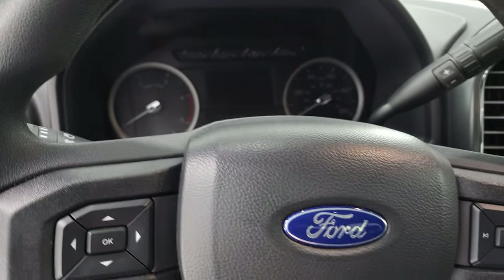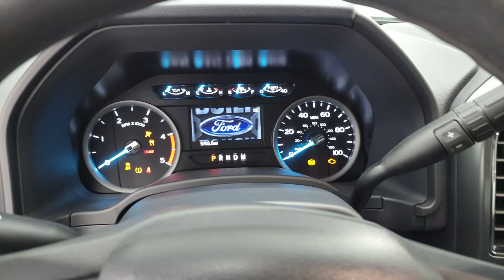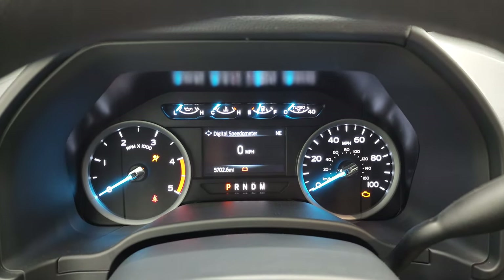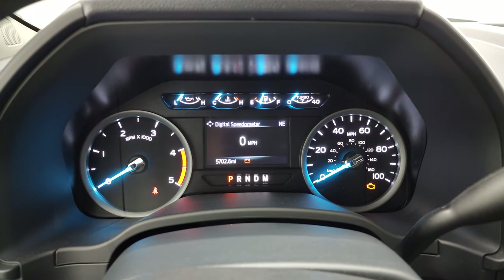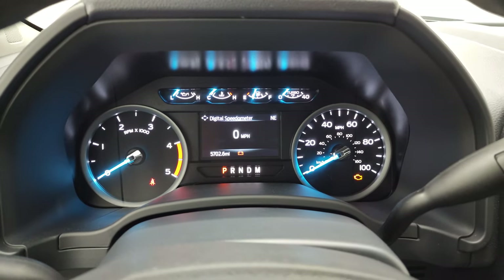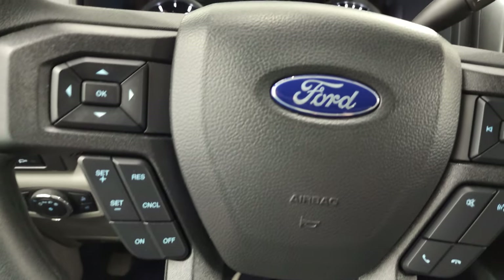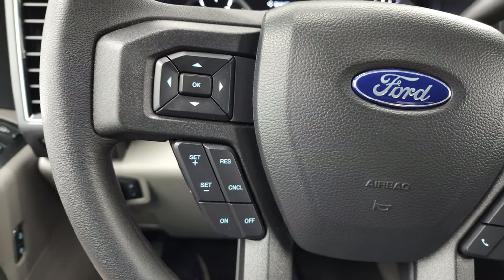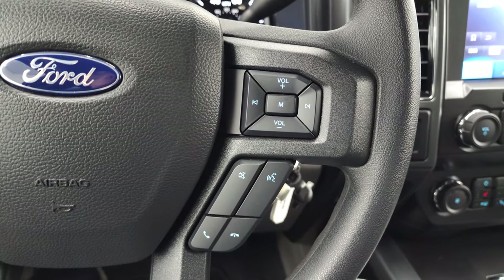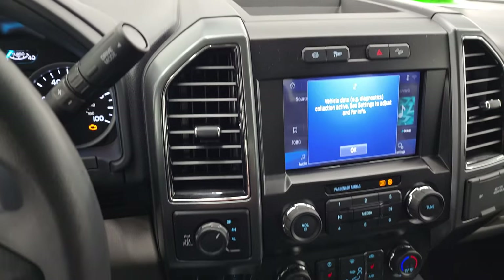I'll hop inside to check out the miles, the radio, and everything this truck has to offer on the interior. This truck only has 5,702 miles. You get a digital speedometer and a compass display — the instrument cluster is very nice and clean. On the steering wheel you get the cruise controls and information center controls on the left, and Bluetooth and audio controls on the right.